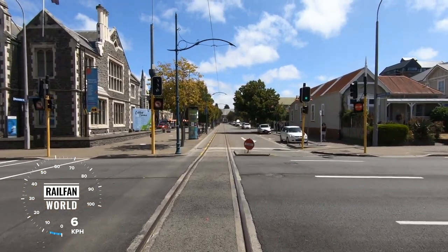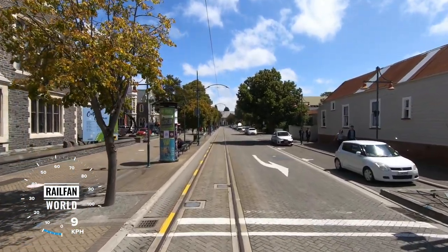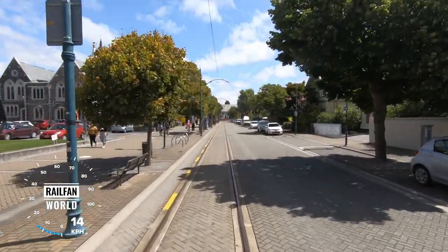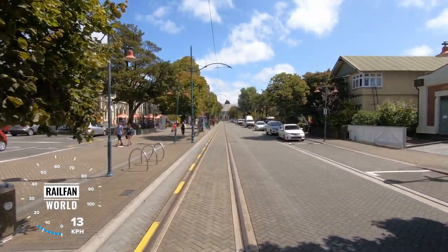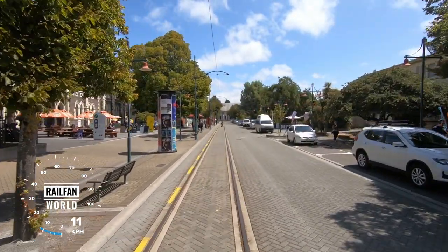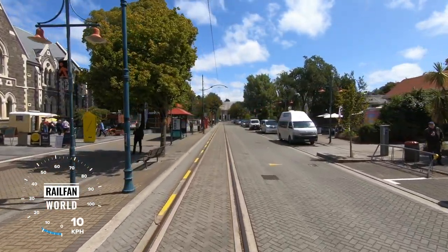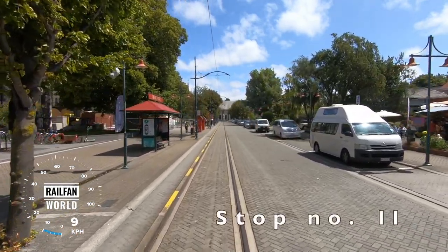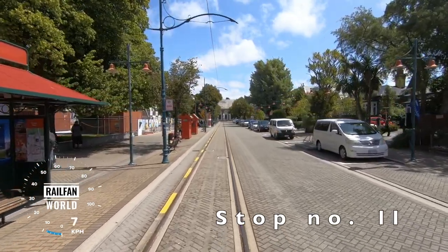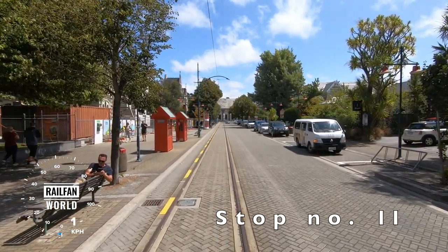Coming up on the left here, the Arts Centre buildings — over half these buildings now repaired and opened to the public once again. They started life as Canterbury College, the university here for just over 100 years, up until 1974. The highlight here on the left is the old Boys High building of 1881. Other shops and galleries — the Cashel Square Bookshop there, five dollars every book. This is tram stop number 11, one of two tram stops for the Arts Centre.